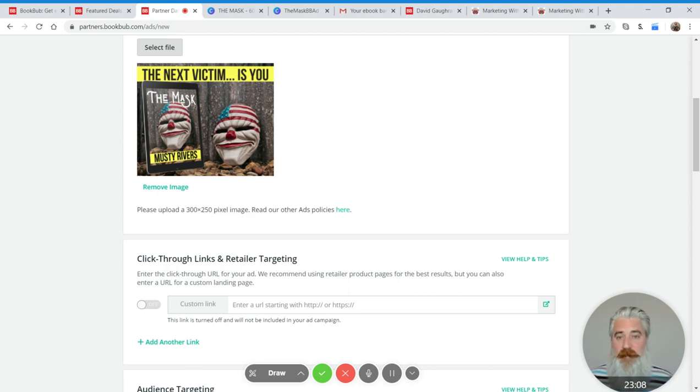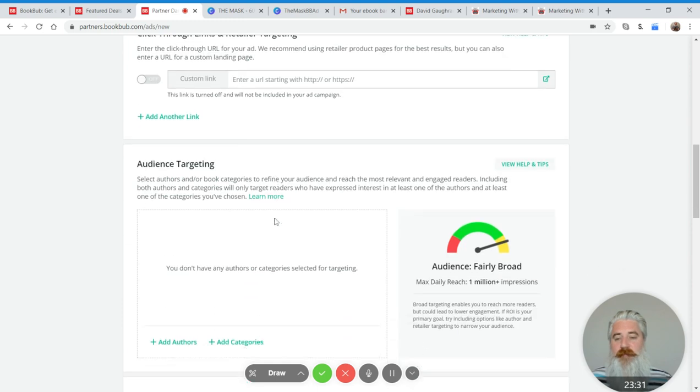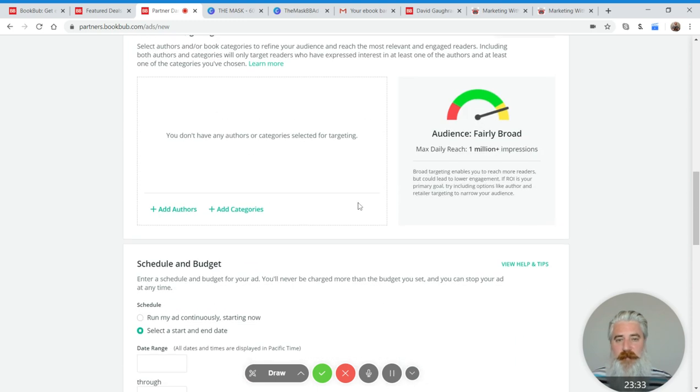With BookBub there are only two elements, so it's relatively easy to isolate what's problematic and what's working for you. Now that the image is pretty much nailed down, we have to nail down the targeting. There's a whole bunch of ways to target on BookBub: you can target by retailer, by territory like country, by category, and by author.